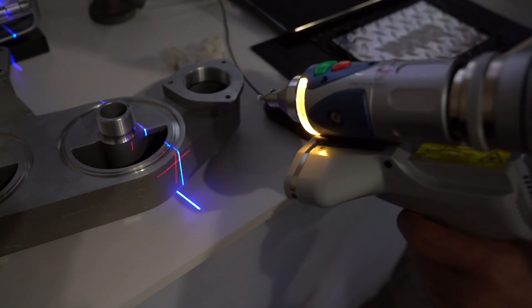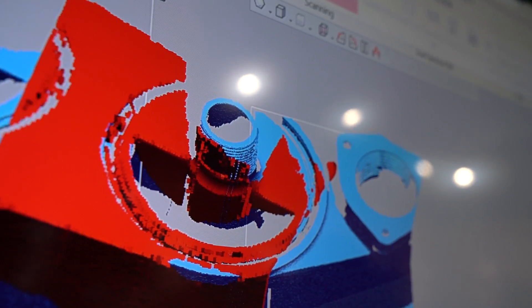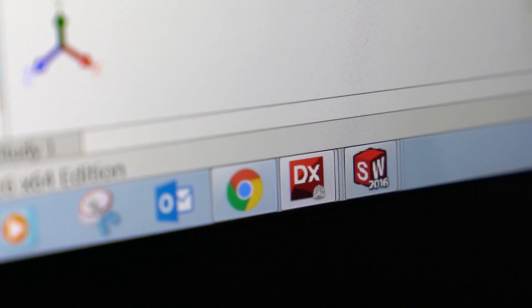It's really about reverse engineering small objects with high accuracy. You need a lot of detail to be able to feed that information into a software package like DesignX and recreate that model, because maybe you don't have design plans or a set of design drawings for that object to begin with.